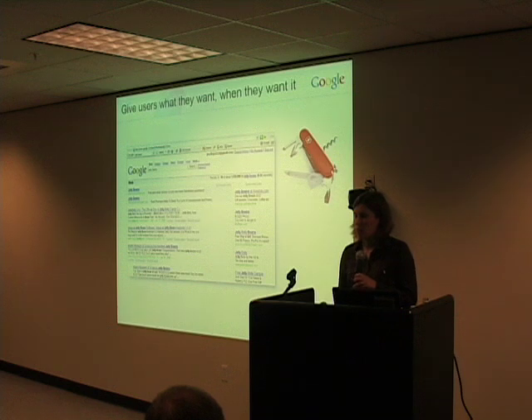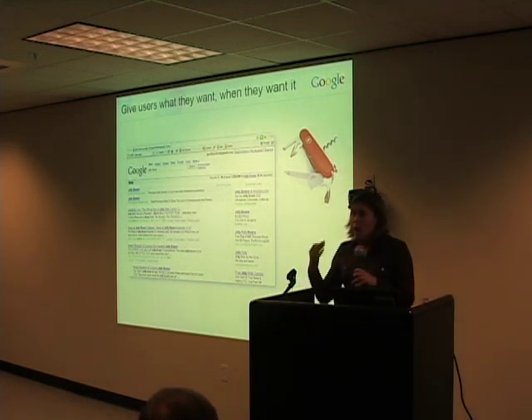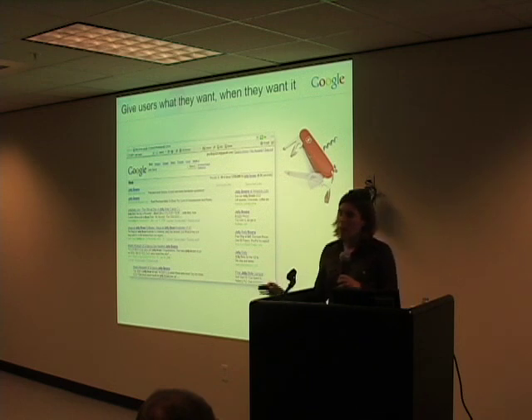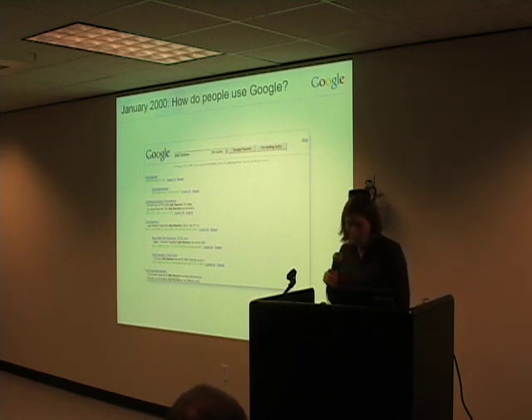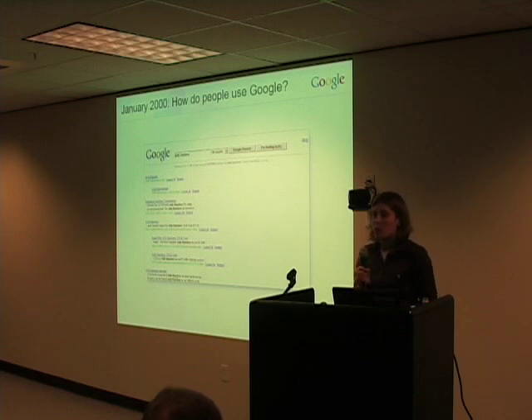So we try to ask ourselves, if we're thinking about adding a new feature, do we really think that this is going to be useful and used by a large proportion of our users? If not, maybe we're better off leaving it out, at least as a start. So even though Google, right from the start, was a pretty simple site, we realized that there was a lot we really didn't know about our users.